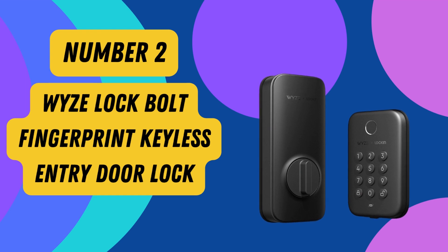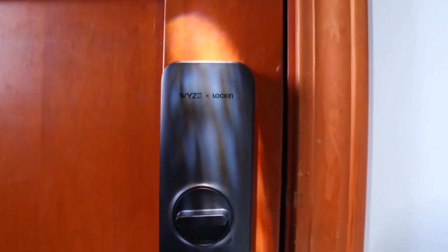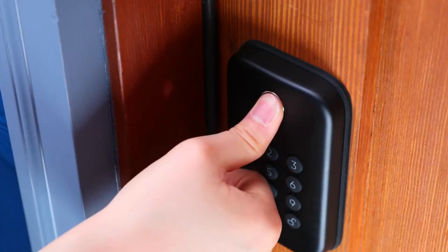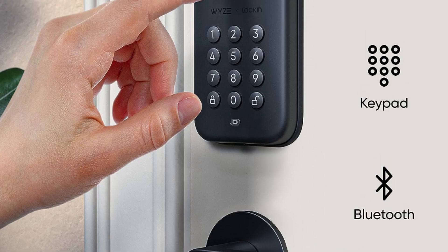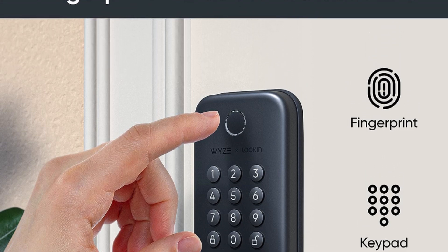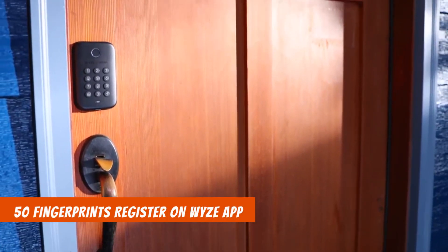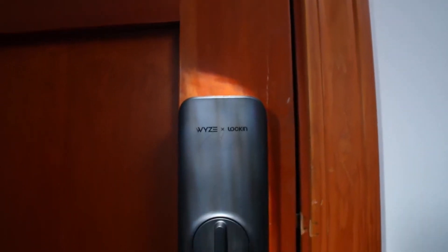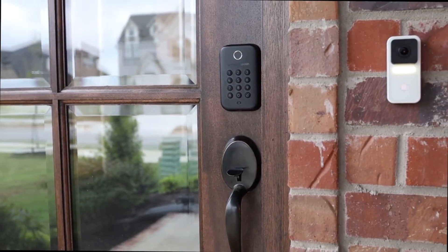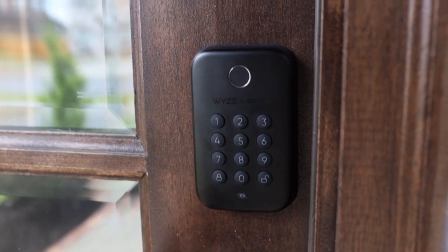Number 2: Wyze Lock Bolt, Fingerprint Keyless Entry Door Lock. Introducing the Wyze Lock Bolt, your ultimate keyless entry door solution. Bid farewell to the hassle of keys as the smart Bluetooth deadbolt replacement allows fingerprint keyless entry in under a second. Register up to 50 fingerprints on the Wyze app for guests or multiple finger options for yourself. The backlit keypad with anti-peep feature enables easy access with unique codes for each person, ensuring you know exactly who enters your space.